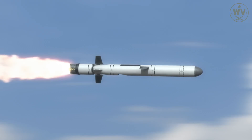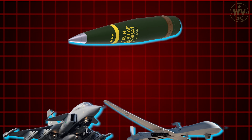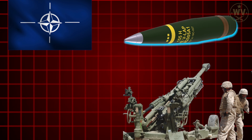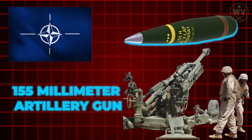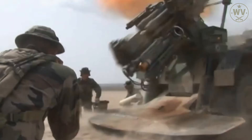Before you imagine some high-tech missile, let's get one thing straight. BONUS isn't fired from a jet or drone — it's fired from your standard NATO 155mm artillery gun. Same gun, same shell casing, completely different outcome.